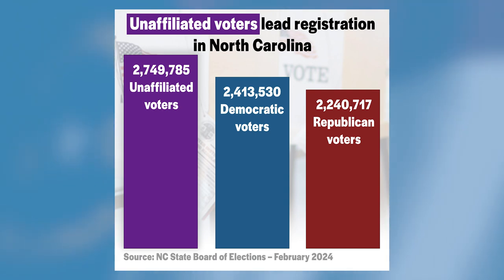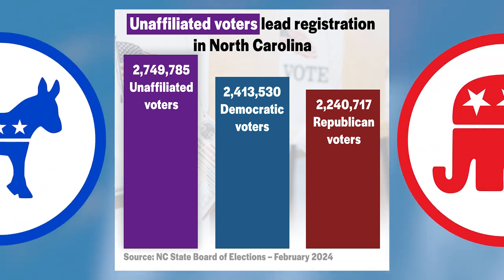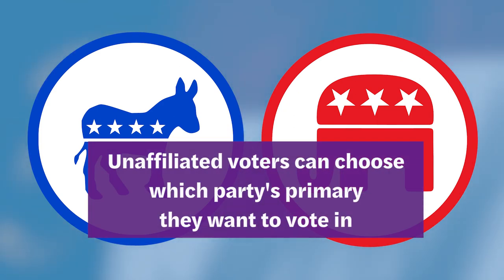But what about unaffiliated voters, the largest group of voters in North Carolina? Well, voters registered as unaffiliated can choose which party's primary they want to vote in. However, they can only vote in one primary.